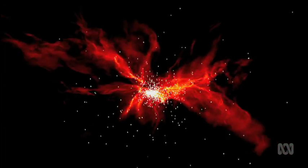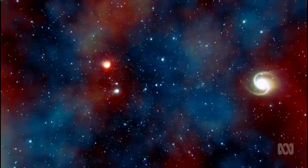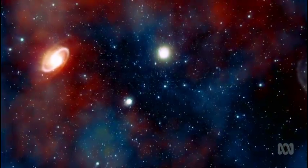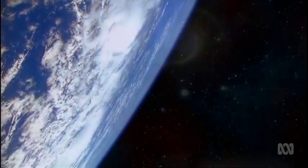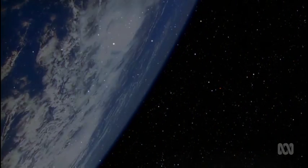Suns aren't born alone — they're like puppies, they come in litters. So out there in the galaxy are lots and lots of the Sun's brothers and sisters, and astronomers are keen to find them. The Sun's siblings might give clues that eons ago, in a star system far, far away, life spread from Earth to other planets. But more on that later.